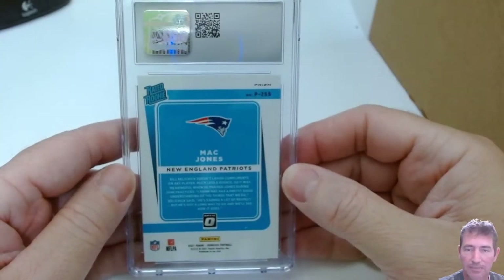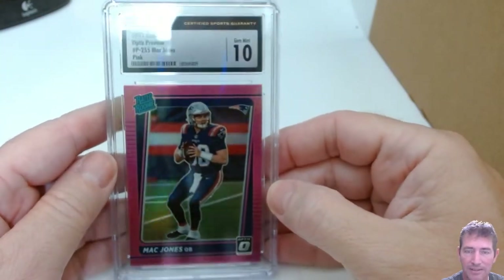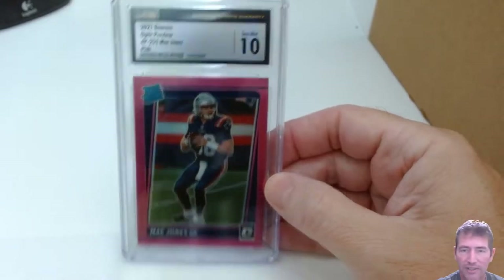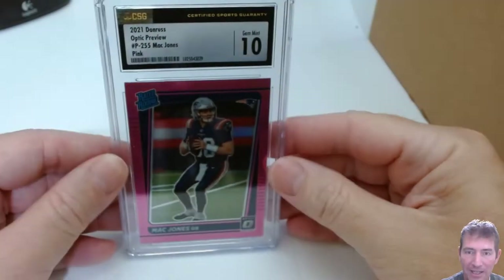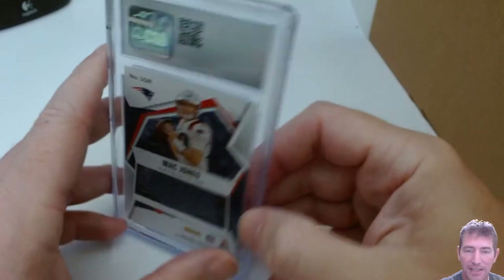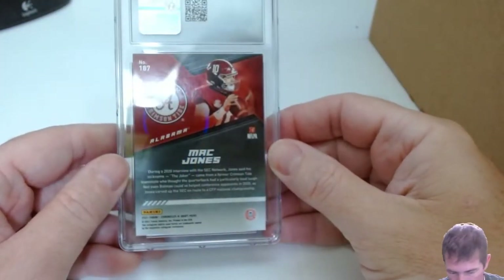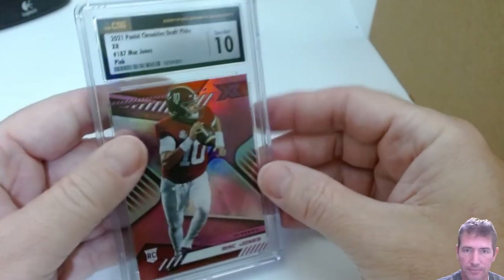This is the Mac Jones Optic Preview — Gem Mint 10! Hell yeah. That's another big one — about $250 as a 10. I've been hitting on some bigger ones, luckily. Mac Jones Rookies and Stars — 9.5. Mac Jones, Chronicles Draft Picks XR — it's got to be a parallel, bronze or pink or something. Gem Mint 10!